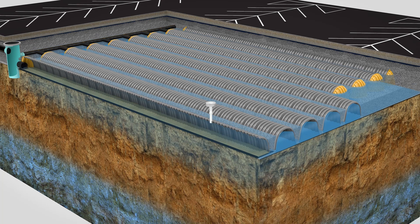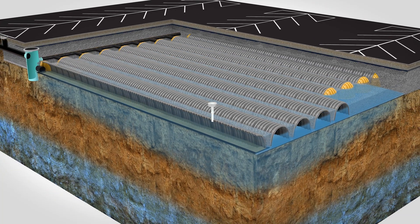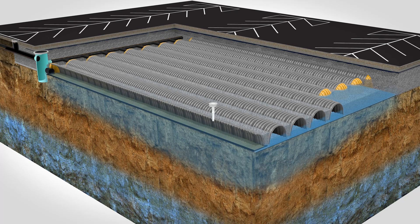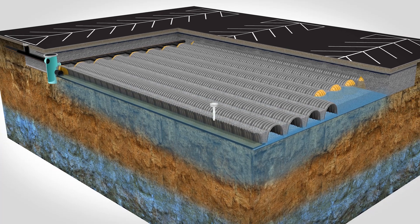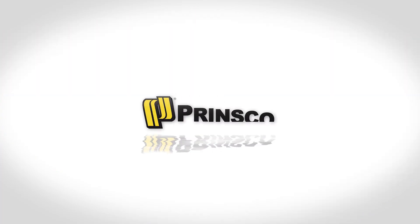Water stored in the chambers and surrounding stone is allowed to infiltrate into the ground to recharge the water table, or exit the system through a designated outlet control structure. Thank you for watching the Hydrostore Stormwater Chambers Explainer by Prinsco.